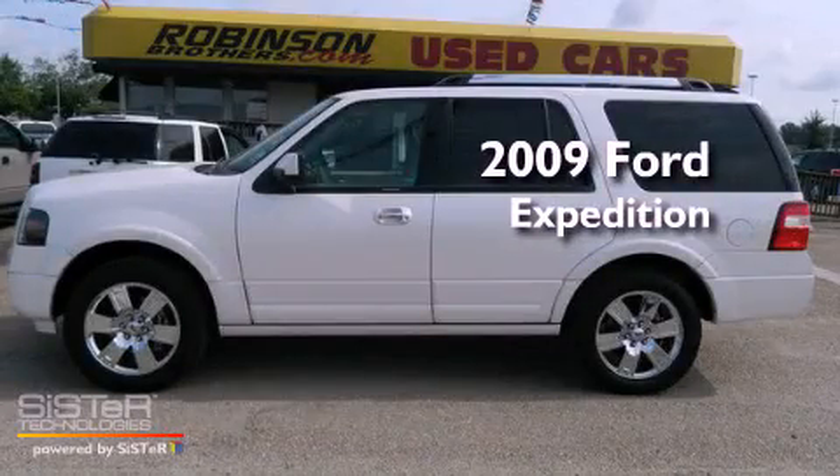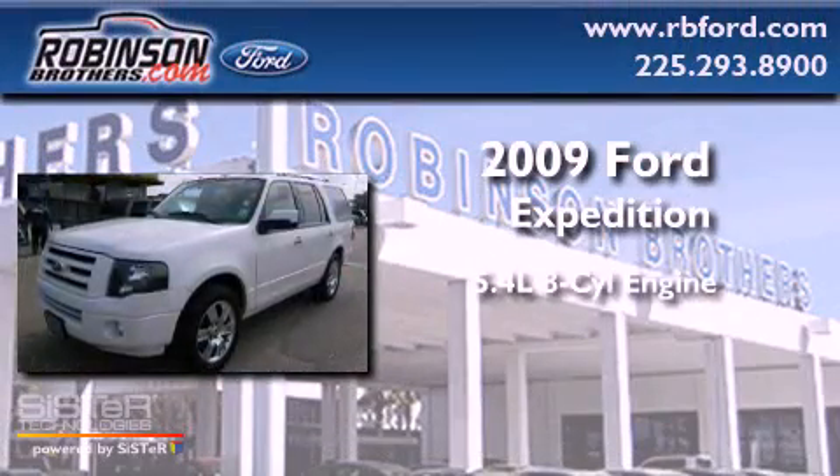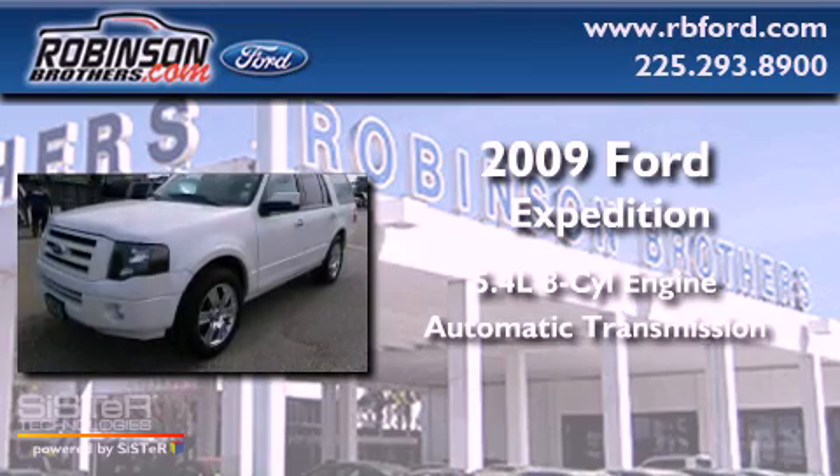This is a 2009 Ford Expedition. It has a 5.4-liter, eight-cylinder engine and an automatic transmission.